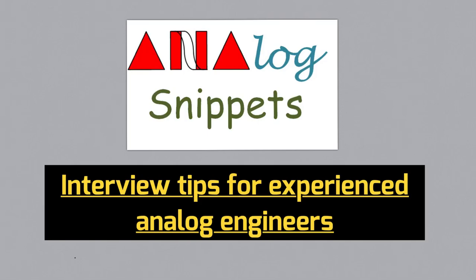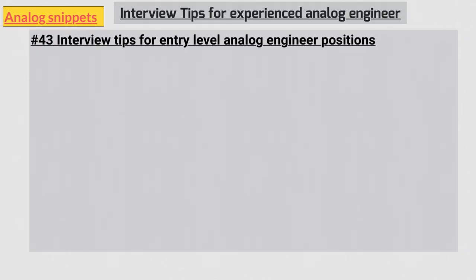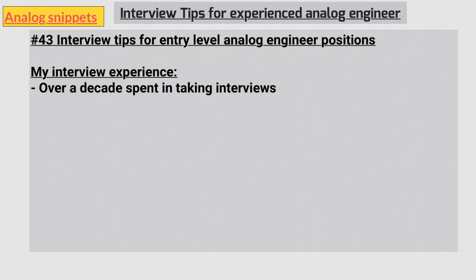Hello everyone, welcome back to Analog Snippets. A couple of years ago I made a video on interview tips for entry-level analog engineer positions. Now I thought it is time to take it a step further, so in this video I'll give some interview tips to more experienced analog engineers. Most of these tips are derived from my own over a decade of experience interviewing analog engineers — I've taken more than 50 interviews, if not 100, over four companies.